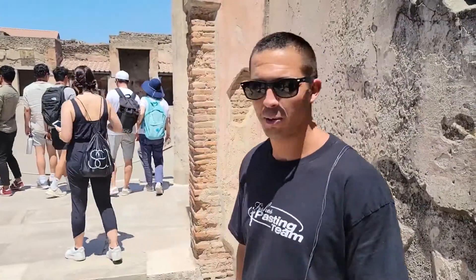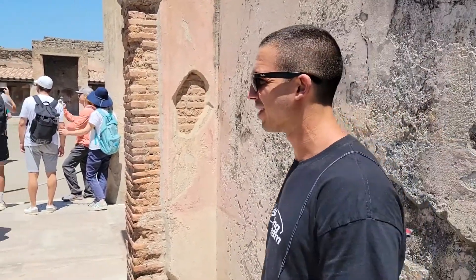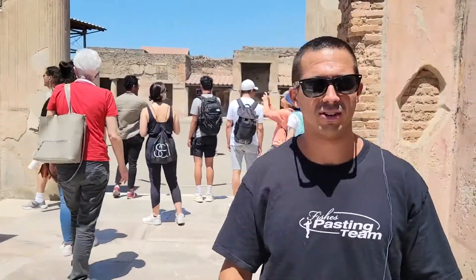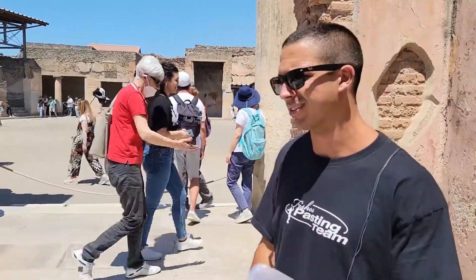Hey guys, it's Nick with rustedcheergoves.com. Welcome to my crib, for now, just because we're obviously staying. I've had a lot of visitors recently and just trying to be more hospitable than I have been.